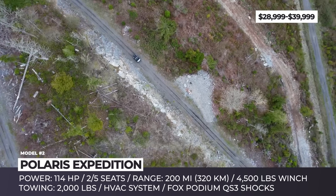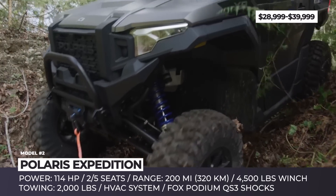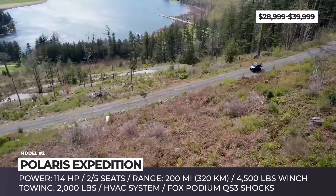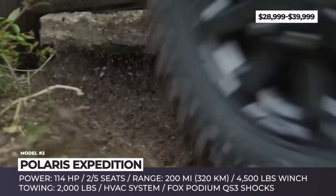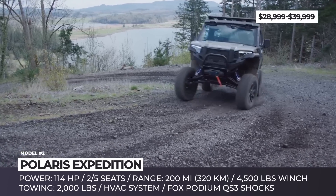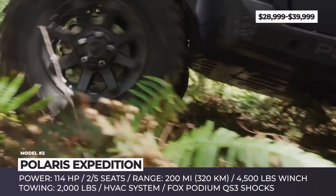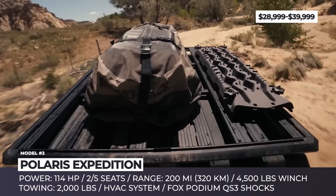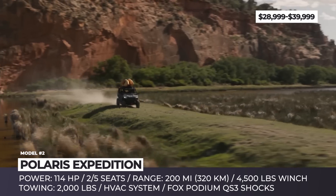The Polaris Expedition maintains its serious off-road capability with a 114-horsepower engine, over 200 miles of range, 30-inch Crawler XP tires, Fox Podium QS3 shocks with position-sensitive spiral technology, raised air intakes, sealed electrical components, and an optional 4,500-pound HD winch. The expedition's flat roof accommodates over 100 rack accessories, and it has a 2,000-pound towing capacity for off-road camping trailers.